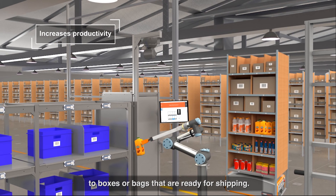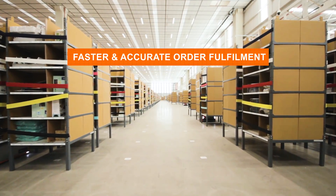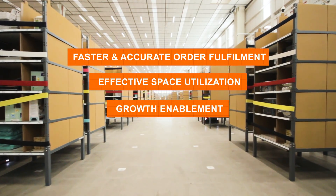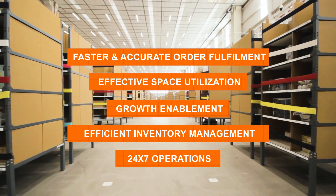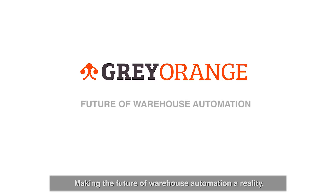Pick Pal picks items directly into boxes or bags that are ready for shipping. All this ensures faster and accurate order fulfillment, effective space utilization, growth enablement, efficient inventory management, and 24/7 operations — making the future of warehouse automation a reality.